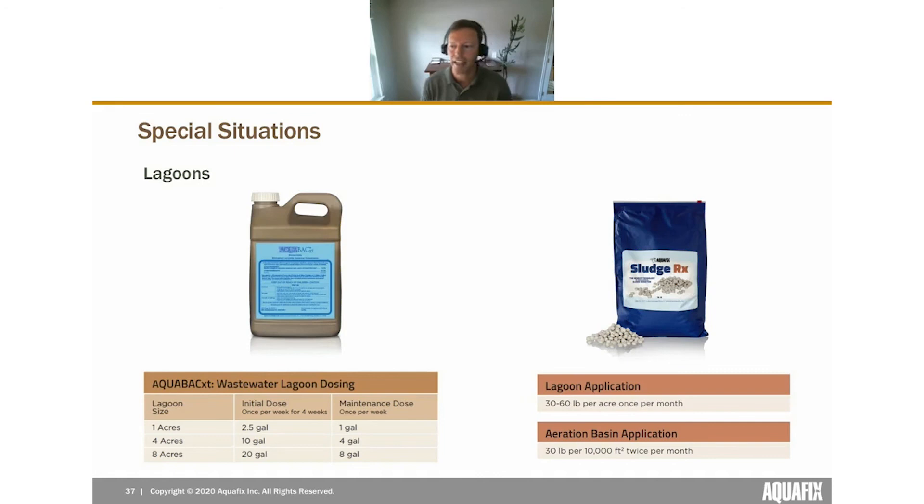To boost lagoon treatment performance, managing the sludge is key. We have a bacterial product called Sludge RX — an innovative tablet-type product spread on the lagoon once per month. The tablets sink down into the sludge and keep the bacteria right in contact with it. A typical treatment runs during summer months, around five months, and you can expect a 20–35% reduction in sludge thickness. This exposes more worms to treatment and minimizes the habitat they can exploit.